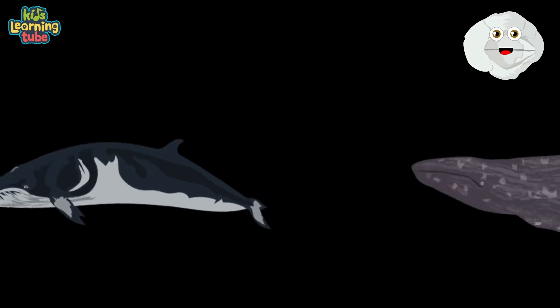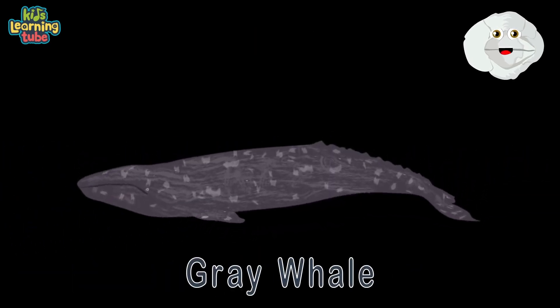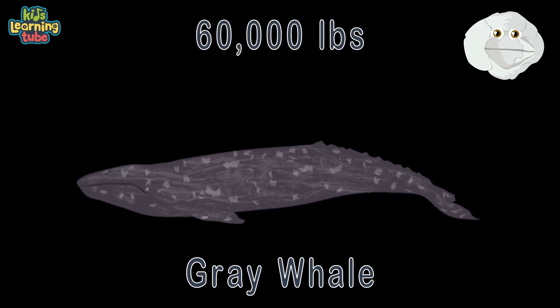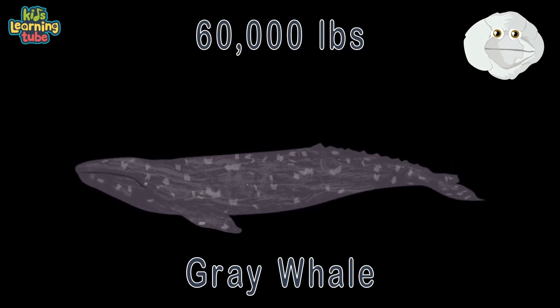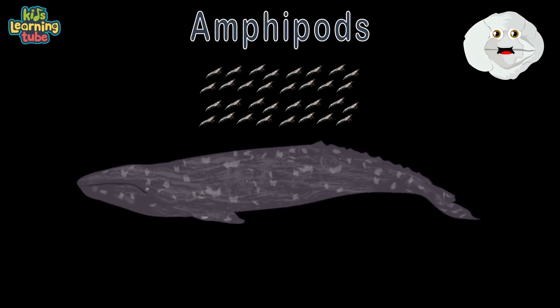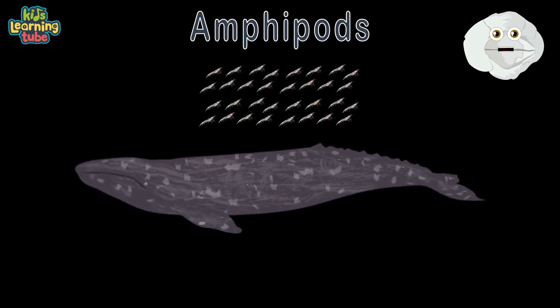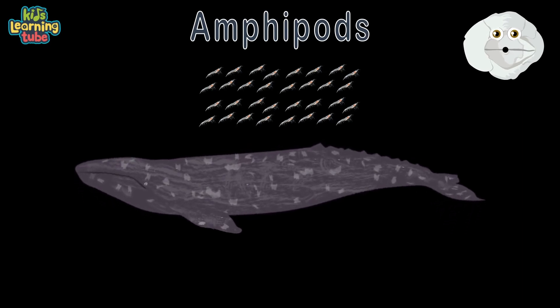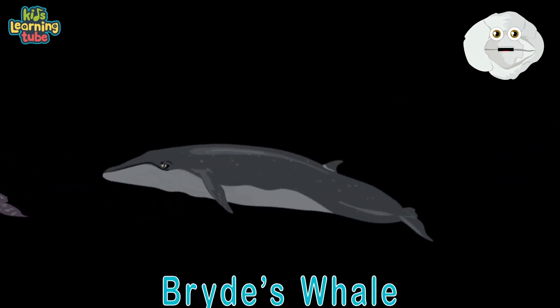This is a gray whale at a length of 45 feet and weighing 60,000 pounds — they'll surface for you to meet. Amphipods are a gray whale's favorite food; they're tiny shrimp-like animals that's what they like to pursue.